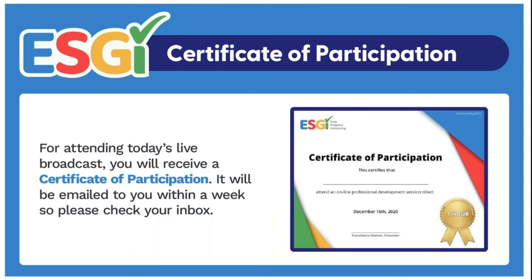Hello everyone, and welcome to Small Group Instruction: Making the Most of Skill Groups with Hilary Statham. We'll get started with our presentation in just a moment, but first we have some housekeeping details for you.